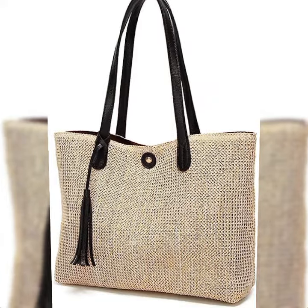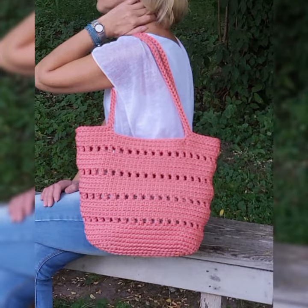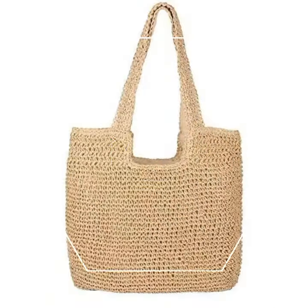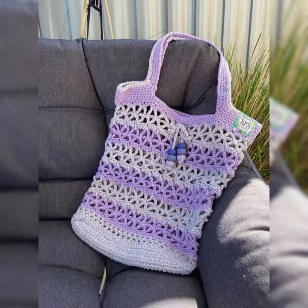Watch the videos till the end — the videos are the connections. Keep watching, keep learning, and keep getting ideas. Today's video will share with you guys very beautiful and very cute crochet beach handbags. The science patterns are amazing and gorgeous designs you can see.